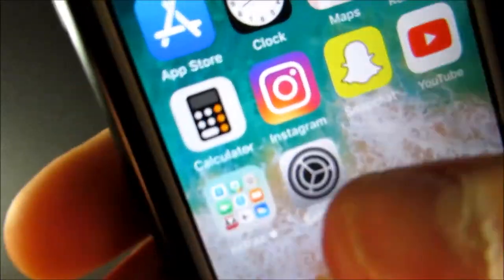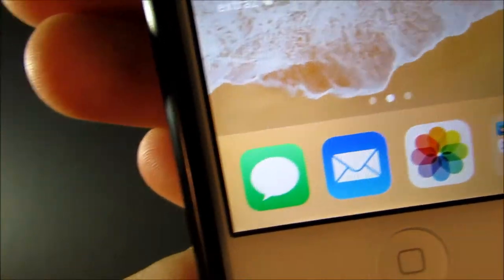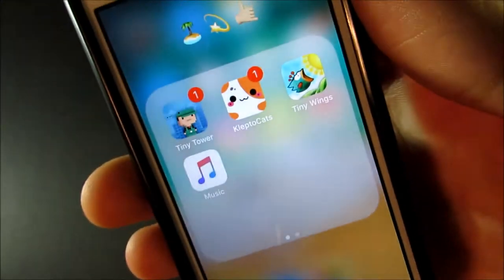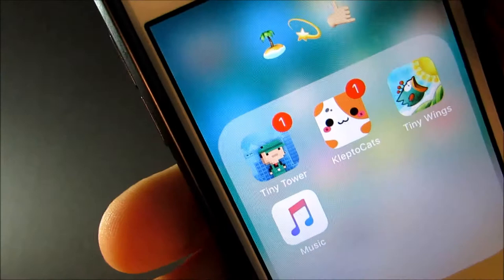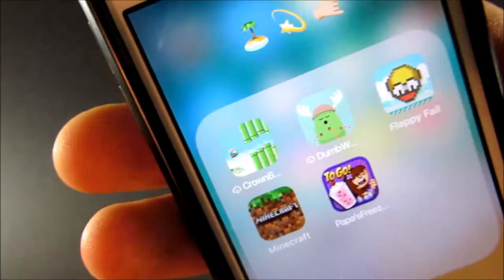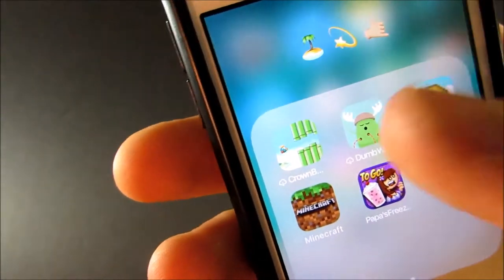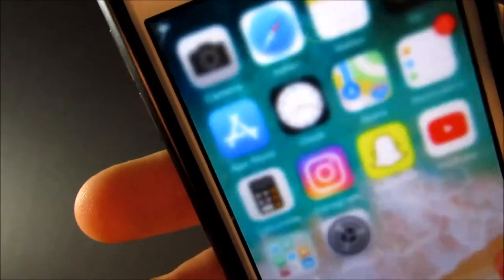Next I just have Settings. On my dock I have Messages, Mail, Photos, and a little folder with games. I have Tiny Tower, Klepto Cats, Tiny Wings, and Music. On the second page are games I don't play as often: Crown Birth, Dumb Ways to Die, Flappy Fall, Minecraft, and Papa's Freezeria.